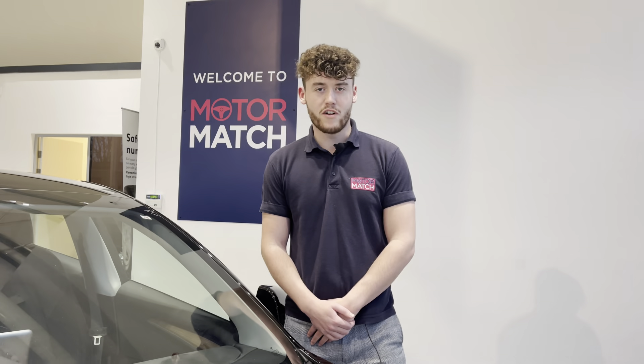RAC extended warranties are also available along with flexible finance packages. If you would like to put yourself in for a test drive in this car, please give us a call on 01244 311 404. You can also enquire online. Thank you very much for watching and we really do hope to see you here at Motormatch Chester very soon. Thank you very much and goodbye.